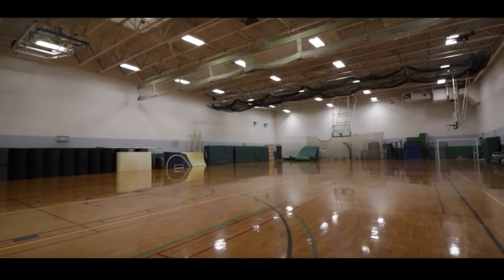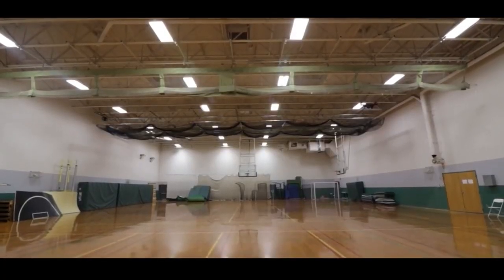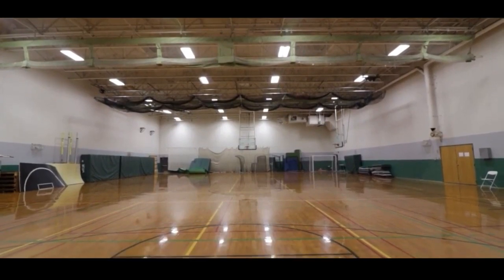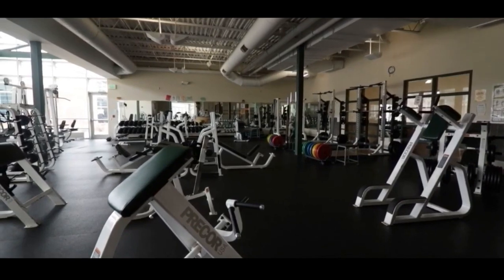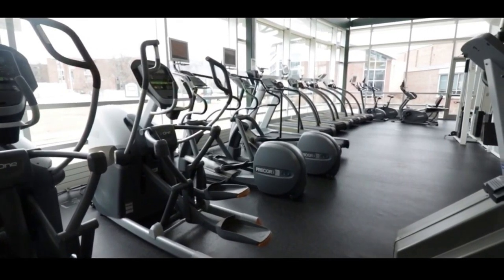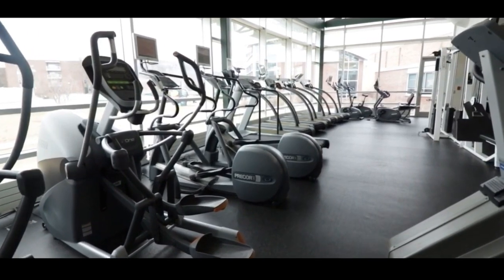Our Shape Gym is our secondary training facility that many teams, including football, use for off-season speed and agility training. The Castleton Fitness Center is a state-of-the-art facility open to all students seven days a week, providing a mix of cardio equipment, nautilus machines, free weights, and a full rock wall gym.